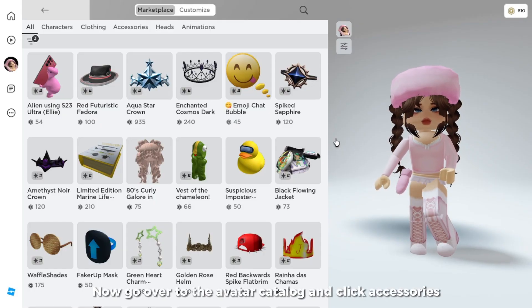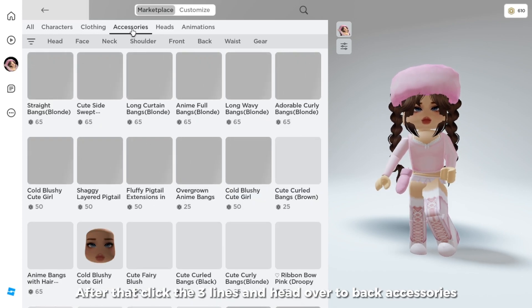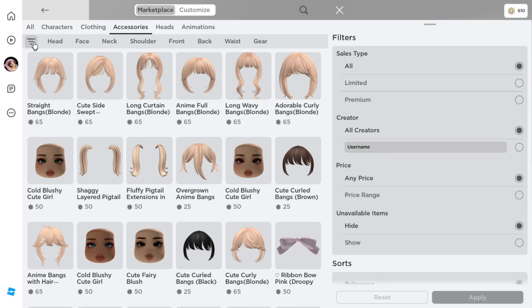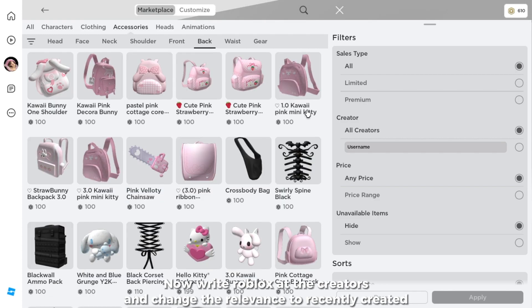Now go over to the avatar catalog and click accessories. After that click the three lines and head over to back accessories. Now write Roblox at the creators and change the relevance to recently created.